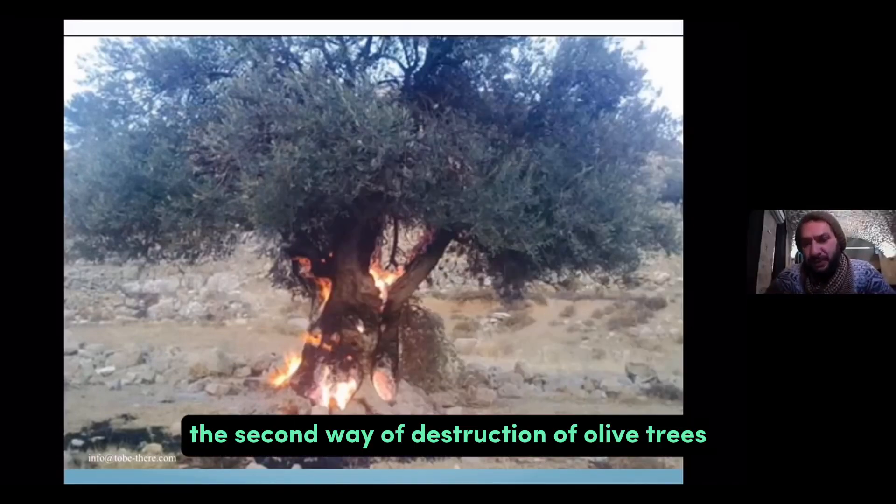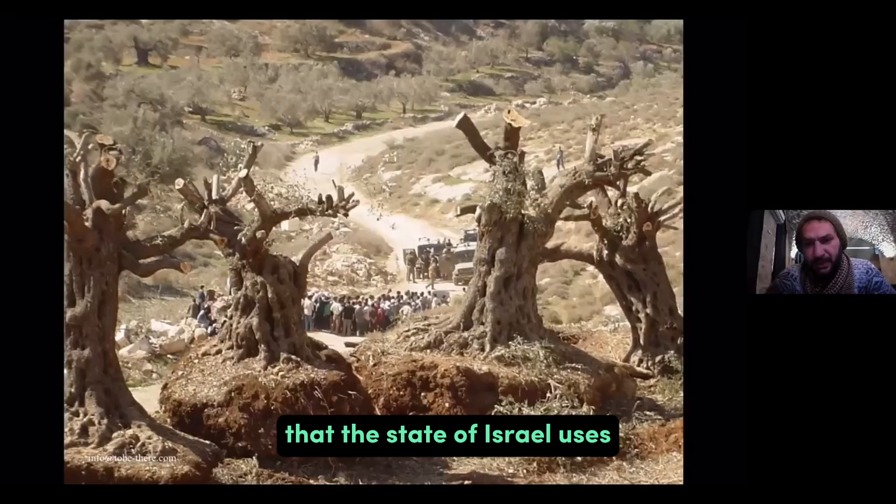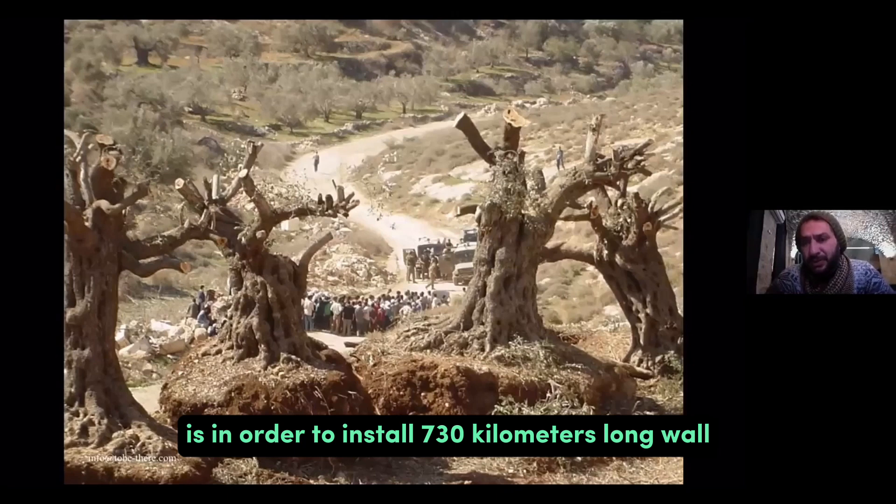The second way of destruction of olive trees that the state of Israel uses is in order to install a 730-kilometer-long wall.